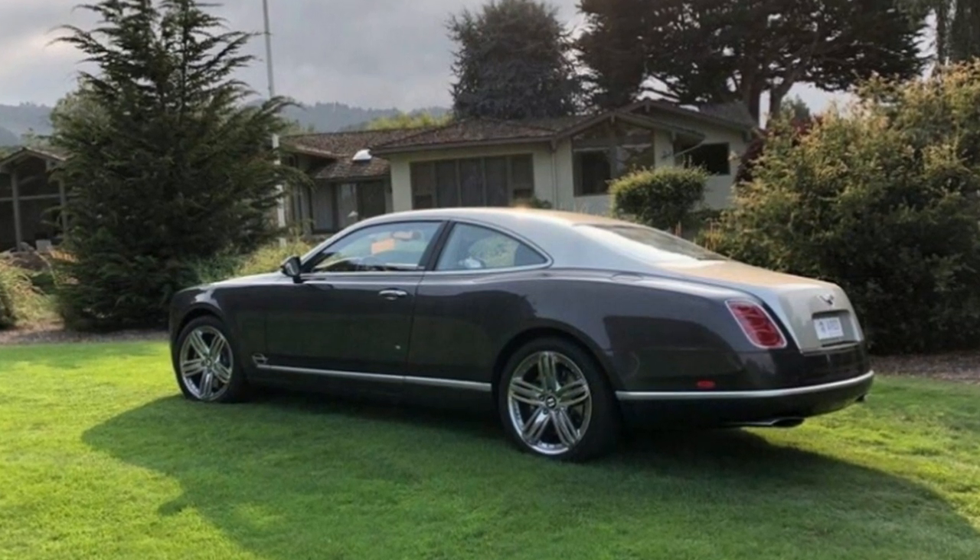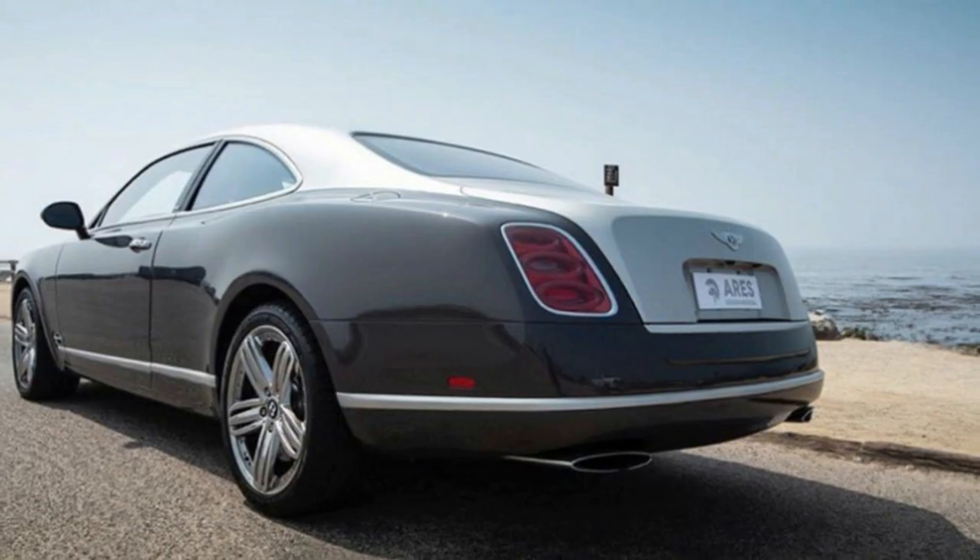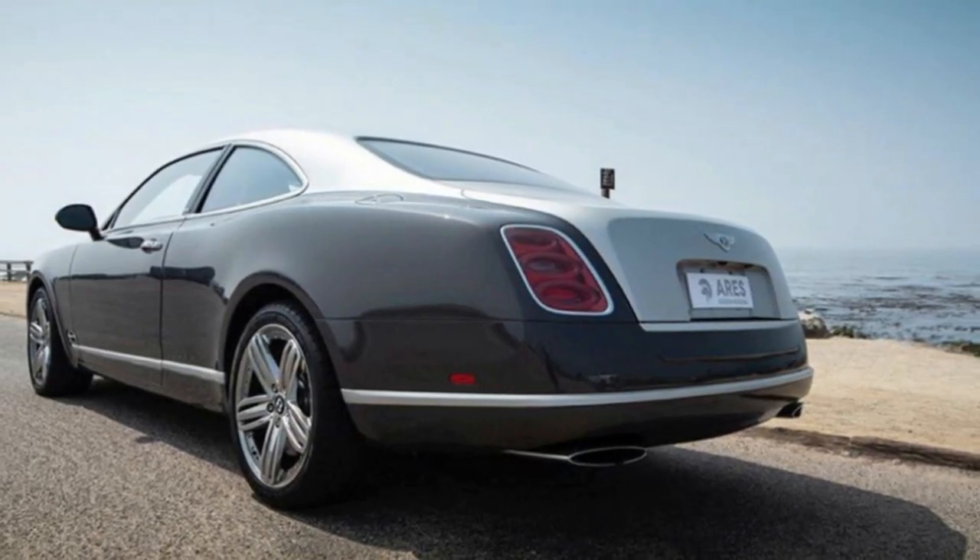And not only did Ares do the thing, they did it magnificently. The resulting two-door is called the Ares Design Coupe for the Bentley Mulsanne, and the first of them was just handed over in Beverly Hills in time for a Pebble Beach appearance.